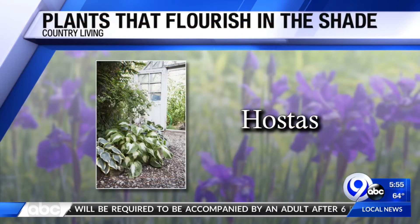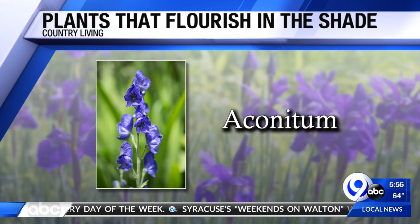First, an easy go-to: the hostas. Primarily a foliage plant, they do very well in the shade with moist soil. I actually have one of those in my backyard in a shady spot.